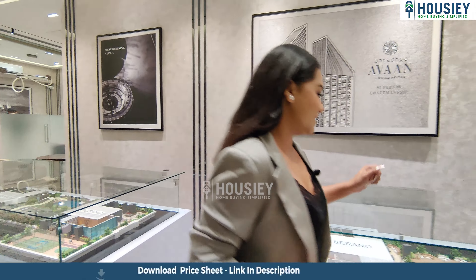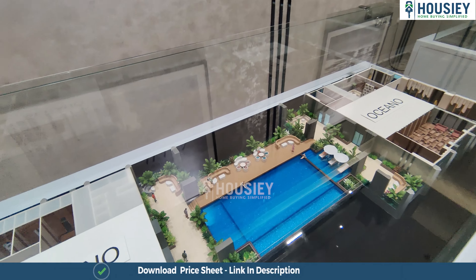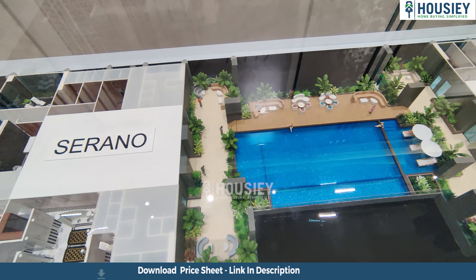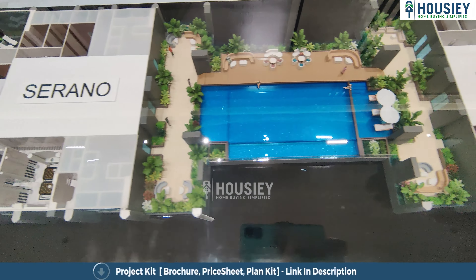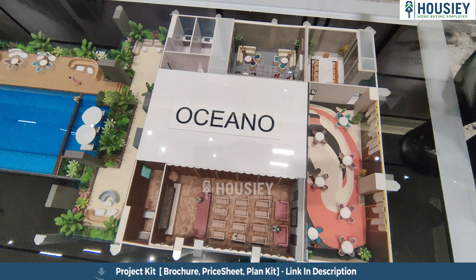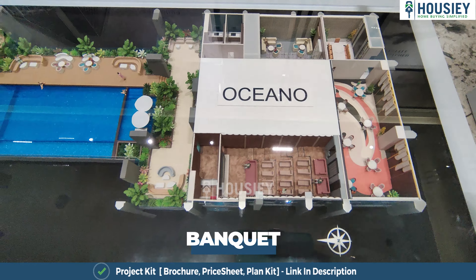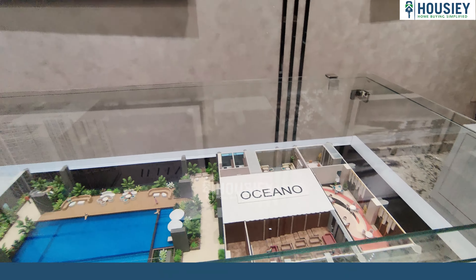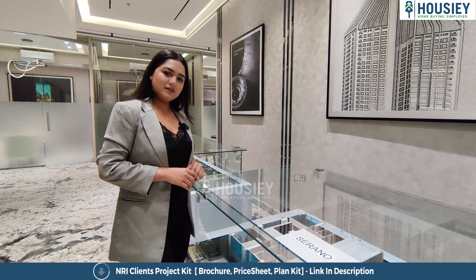Now let's move ahead and have a look at the 54th floor amenities. Once again there's a swimming pool, cabanas, sitting areas, an amphitheater or mini theater, a meeting room and office area, a banquet hall, and a jacuzzi.